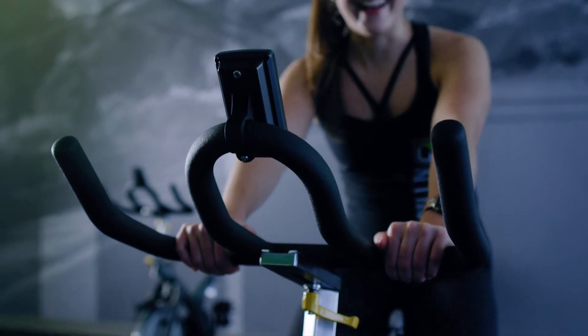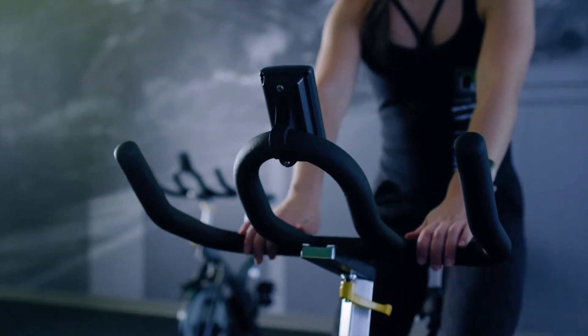Hey guys, today we're going over the three positions in a cycle class. Position one: our hands are low and our hips are back in that saddle. Position two: hands stay low and we stand up nice and tall.